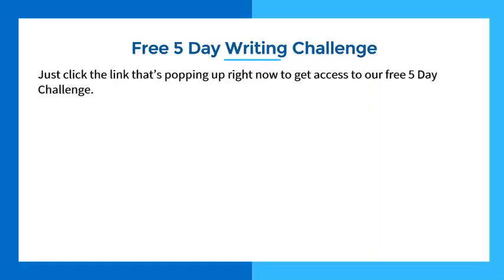As promised, if you click the link in the video or find it in the description below, you can get access to our free five-day challenge. I threw a lot of stuff at you today from a 30,000-foot viewpoint, covering a lot of fundamentals and basic principles. If you want to look at things in a lot more detail, with five lessons showing you exactly what to do, five tasks and five feedback sessions, just click the link — it's totally free.